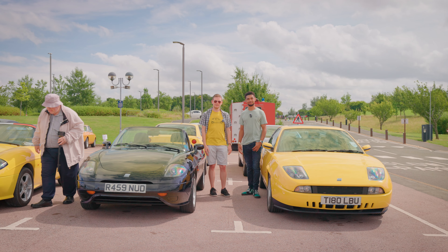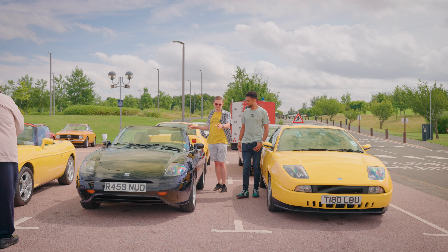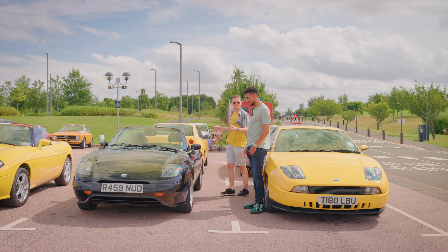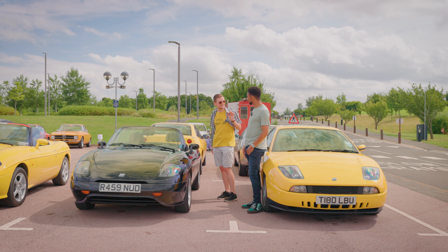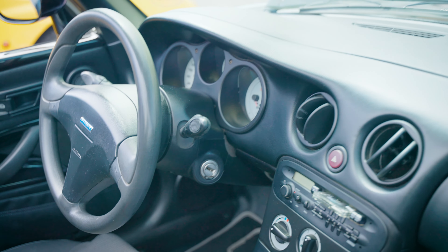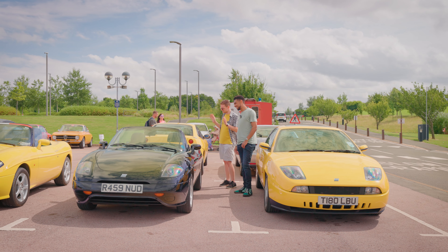Back in the 90s, Fiat decided it wanted to get back into making sports cars, and these two were how it did it. We'll start with the Barchetta — a Punto-derived front-wheel drive roadster. Doesn't sound entirely conventional, but look at it. It's gorgeous, really pretty — those great front arches help you place the car when you're driving. It's so pretty, and it doesn't look like an MX-5 or an MR2; it's doing its own thing. Barchetta means 'little boat' in Italian, and it sort of looks like one. They handle really well for a front-wheel drive car — as an underrated 90s sports car, these are great fun.